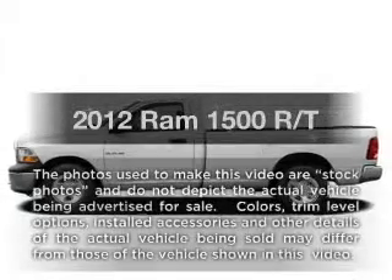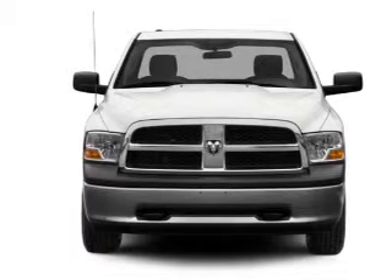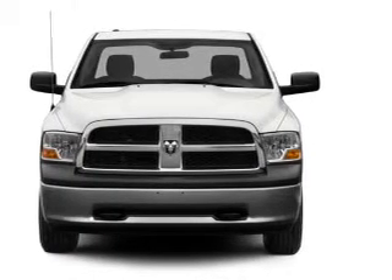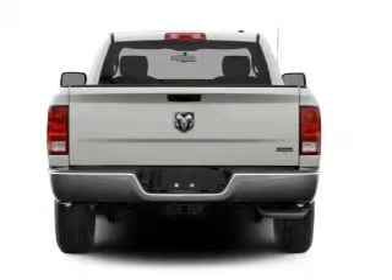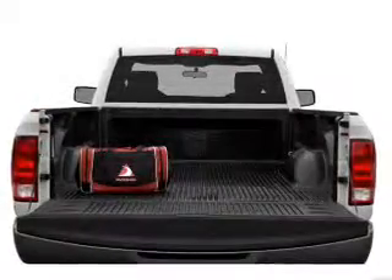Travel the roads in style and comfort in this great vehicle with a powerful eight cylinder engine. The powertrain includes rear wheel drive connected to a smooth shifting six speed automatic transmission. The anti-lock braking system will keep you safe on the road and memory settings make for a more comfortable ride.